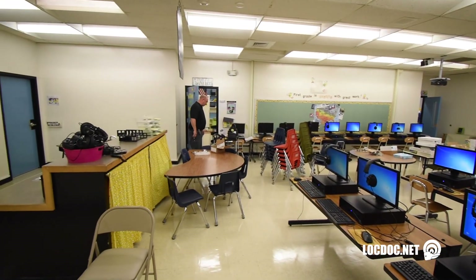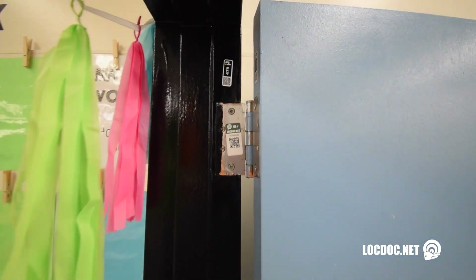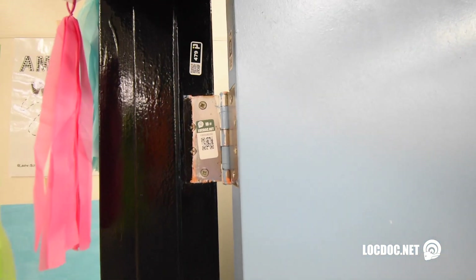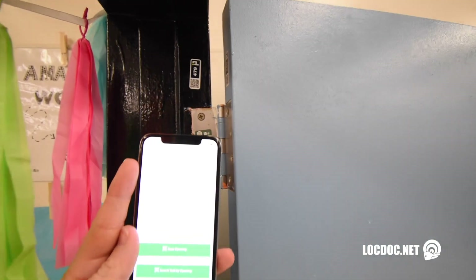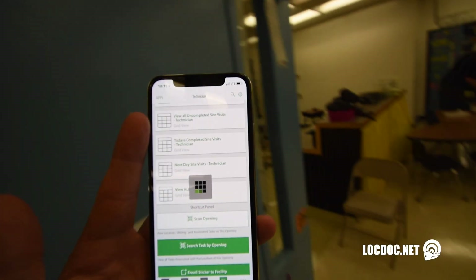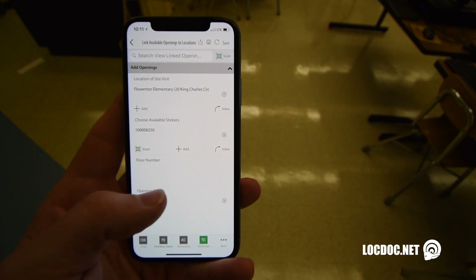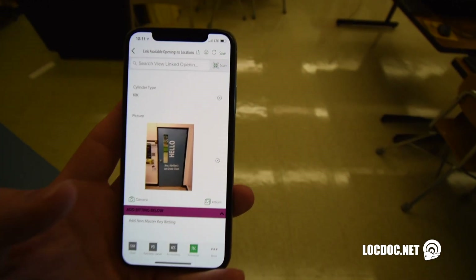We've got multiple openings — there's Sergei working over there on that opening. Each opening is tagged with a sticker ID. With their app, they can scan the opening and it will tell them exactly what's going on with it. It helps give unique identification and even has a picture of the door.